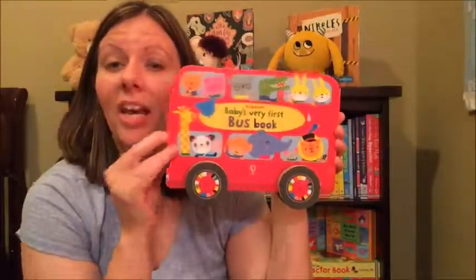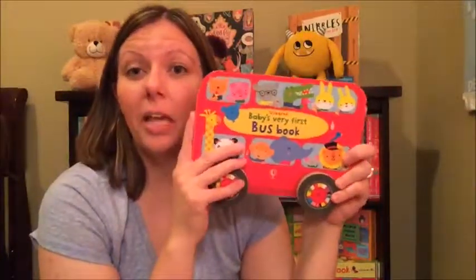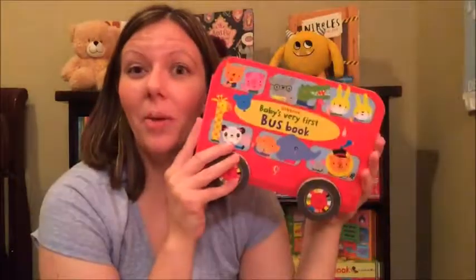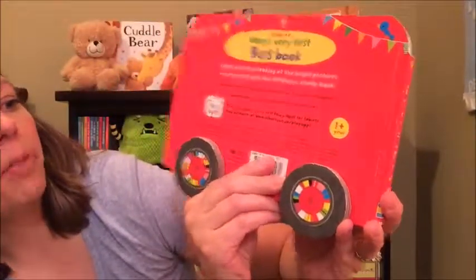Like I said, the wheels turn. This book will actually stand up on its own, and you can roll it on a table or on the floor. So not only is your child able to sit down with you and read it, but they can play with it as well.